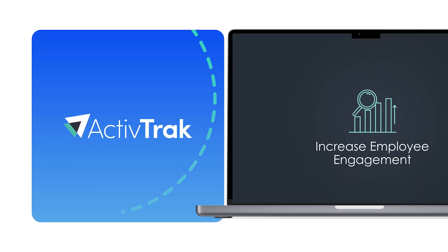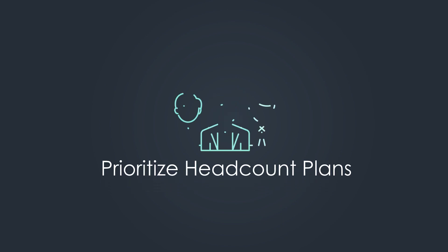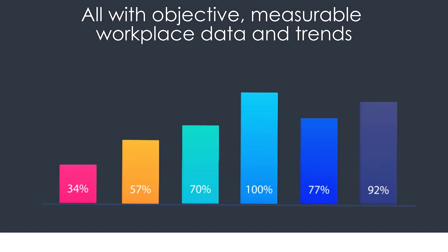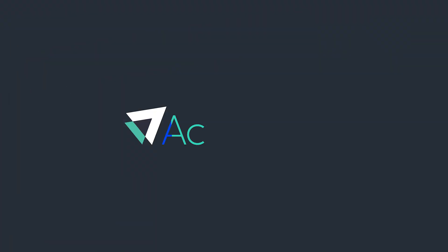ActiveTrack helps increase employee engagement, enable more time for focused work, mitigate burnout and attrition, prioritize headcount plans, and boost productivity — all with objective, measurable workplace data and trends. Ready to get started? Request a free trial or a quote to take the next step toward putting workforce analytics to work for your organization.